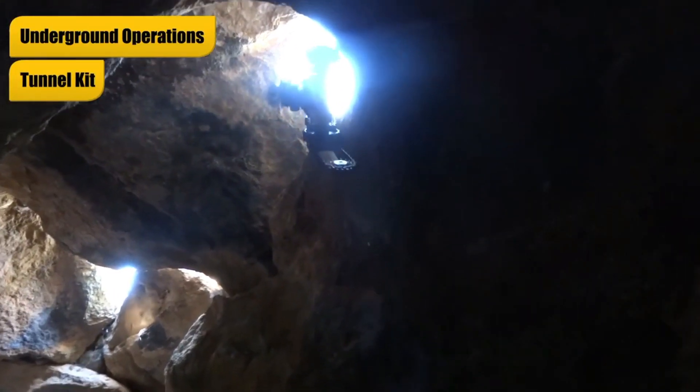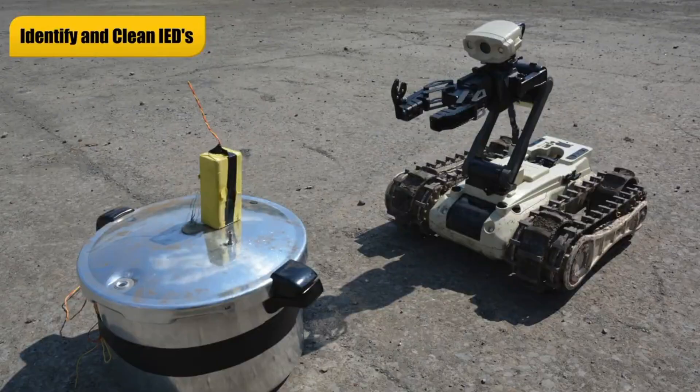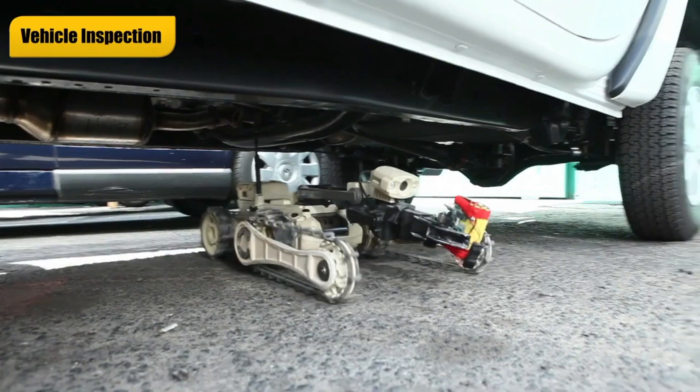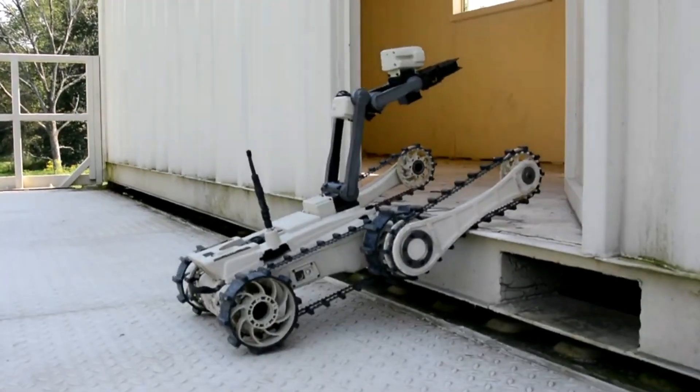It comes with a 360-degree camera with night vision and a range of sensors for reconnaissance and data collection. Additionally, it can lift and pull objects weighing up to 13 pounds, making it a valuable asset in military, rescue, and special service operations.